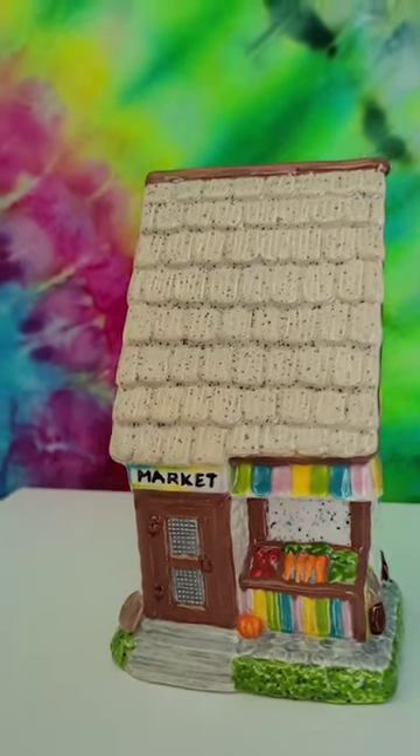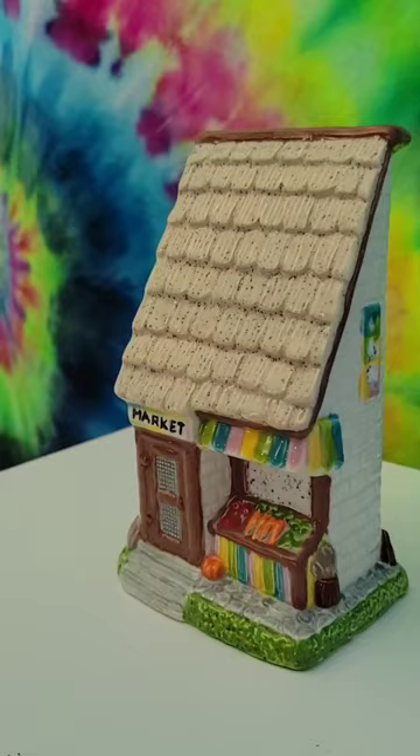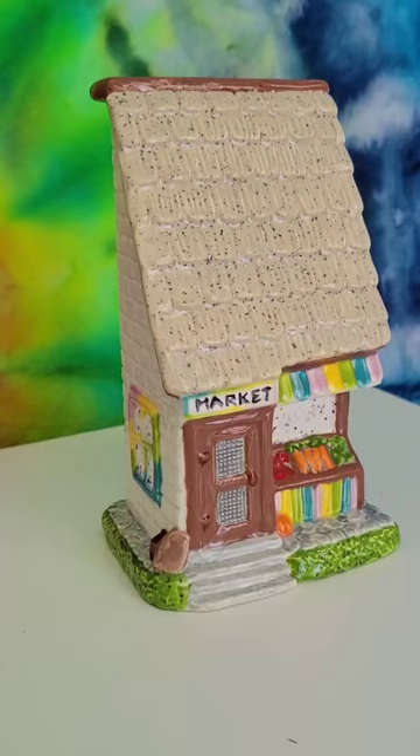I just got this back from the Color Clay Cafe in Greenville, South Carolina. It's a paint-your-own pottery studio, and they have just a magnificent amount of little fairy houses. I've got quite the collection now.